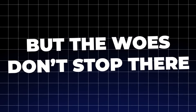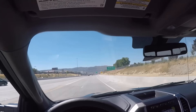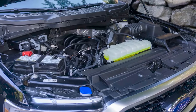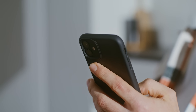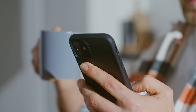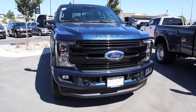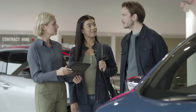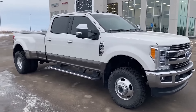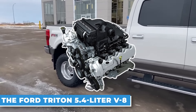The Triton V8 is also infamous for head gasket leaks, leaving owners to deal with coolant loss and overheating. Paired with frequent transmission failures, the mighty F-150 starts to look like a money pit. Online forums are filled with frustrated owners lamenting their constant trips to the mechanic. Even the resale value of these troubled models takes a significant hit, as buyers are wary of inheriting someone else's problems. For those in the market for an F-150, steer clear of the 5.4-liter Triton V8 and opt for a more dependable engine option.